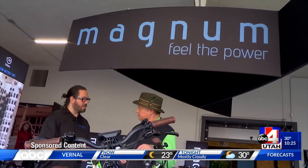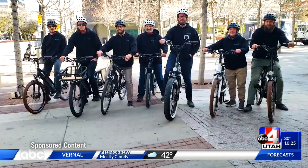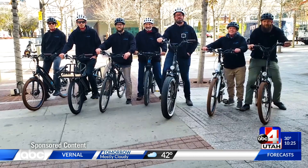We have the city bikes, we have beach cruisers, we have mountain bikes, and we have folding bikes. All of their bicycles and scooters are electric.